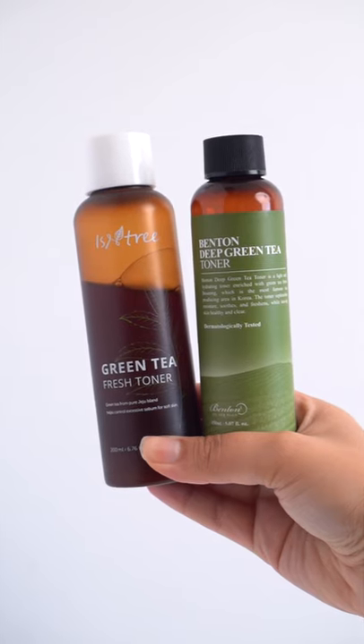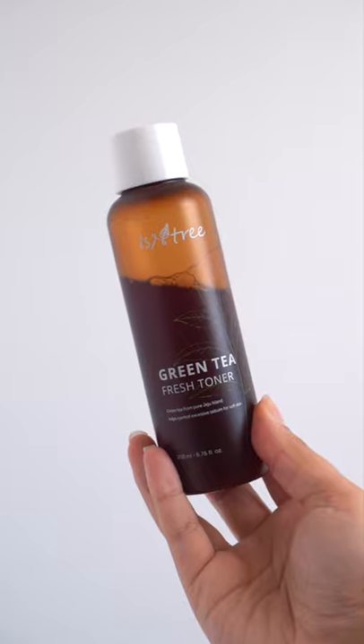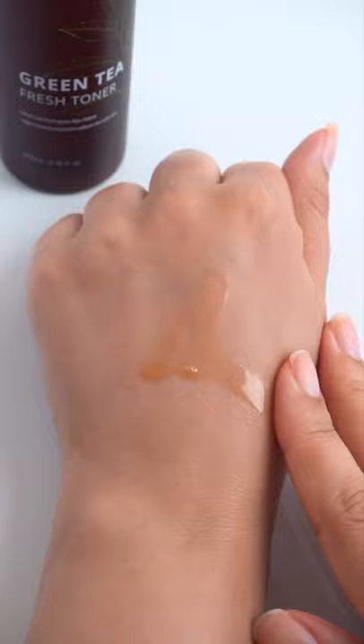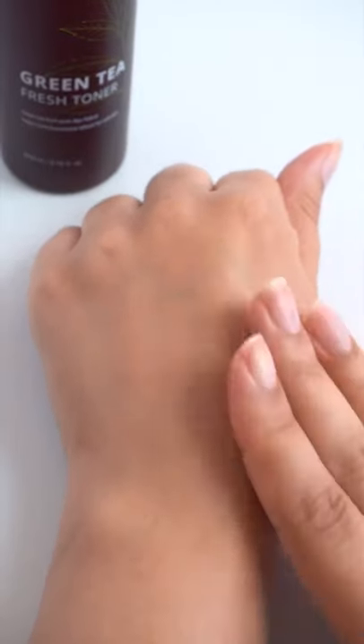This or That: Isntree vs. Benton Green Tea Toners. Isntree features 80% of green tea extract and it has sebum controlling properties. It's a very light, thin, quickly absorbed toner texture.